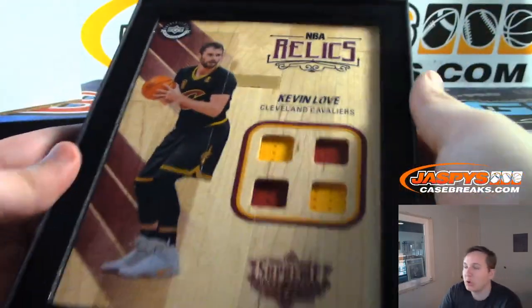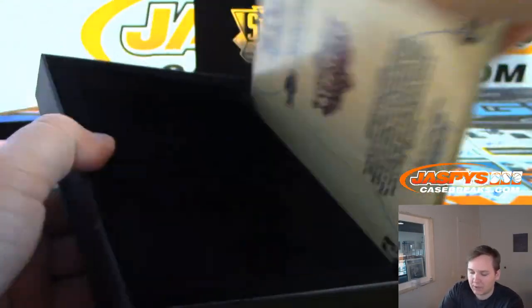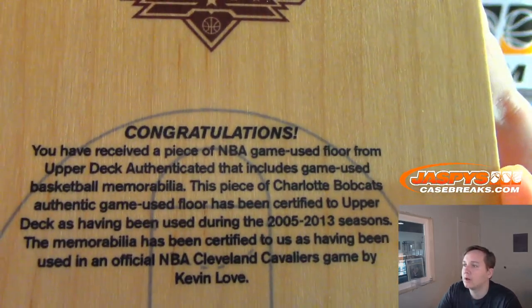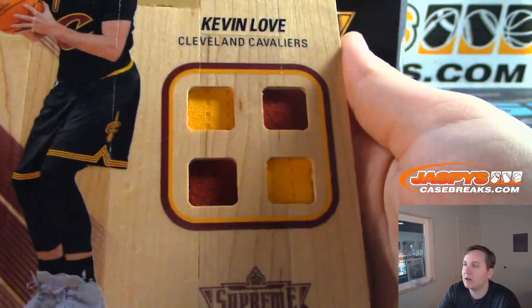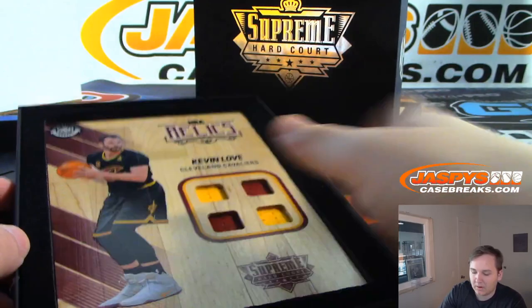Let's go to Gregory Darby with the Kevin Love spot. A piece of the Bobcats hardcourt right there, that's pretty cool. Kevin Love, game-worn jerseys there, nice. So that's Gregory.